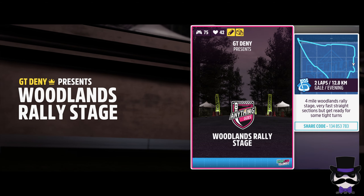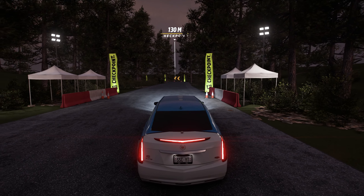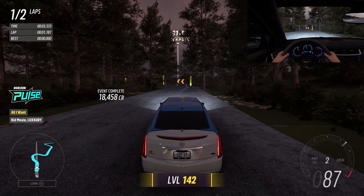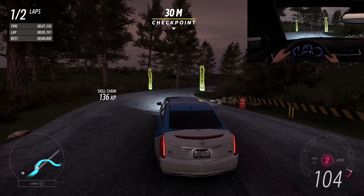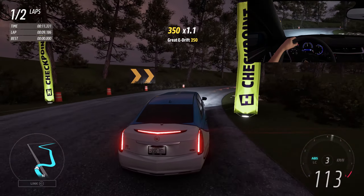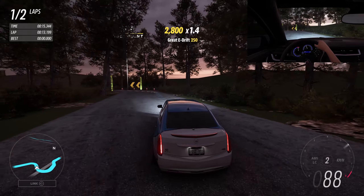Woodlands Rally Stage. We have GT29's Woodland Rally Stage — the description says 4 miles of Woodland Rally Stage with some tight turns. We brought the only vehicle that would be best suited for this today, and we'll see how it fares.